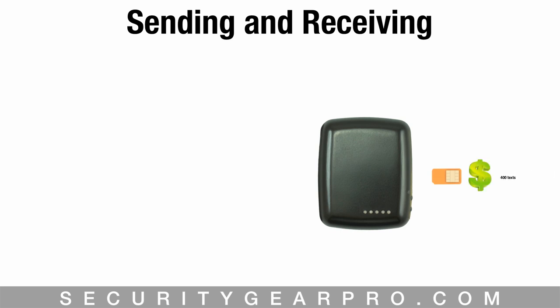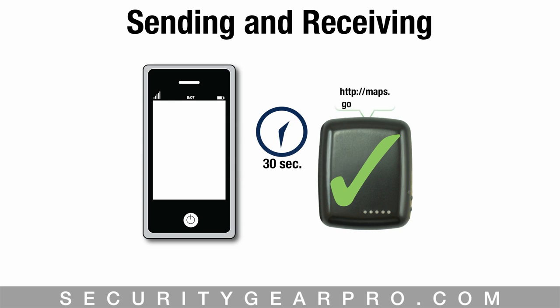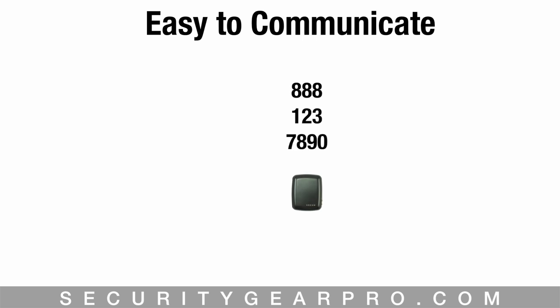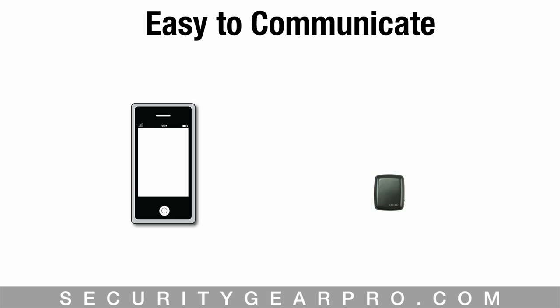In order to send and receive messages, the Black Beetle needs a SIM card with a text plan on it. Once the text plan has been purchased, your Beetle is good to go. You can text any command from the tracker's database, and within 30 seconds the tracker will respond with its location in map form or in latitude and longitude coordinates. You can also just call the phone number associated with the tracker, hang up, and within 30 seconds you'll get a message with the location.